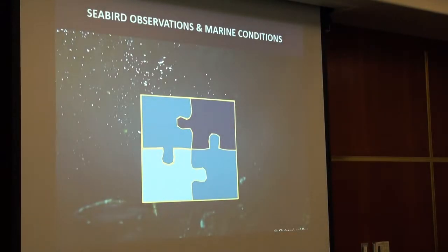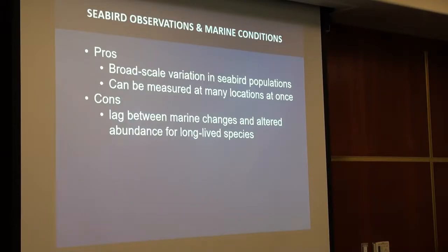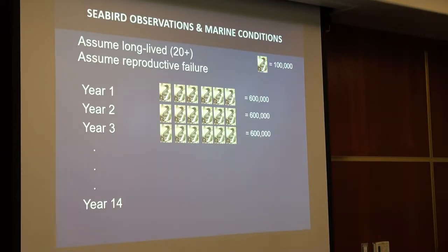Linking seabird observations to marine conditions involves different pieces that each illuminate part of the puzzle. Abundance gives broad-scale variation in seabird populations and can be measured at all colonies simultaneously via aerial photography. The downside is that seabirds are long-lived, so population changes lag behind marine system changes. For example, if 600,000 seabirds don't breed for many years, the population still looks stable until a crash occurs in perhaps year 20 — a long lag between change and detection.